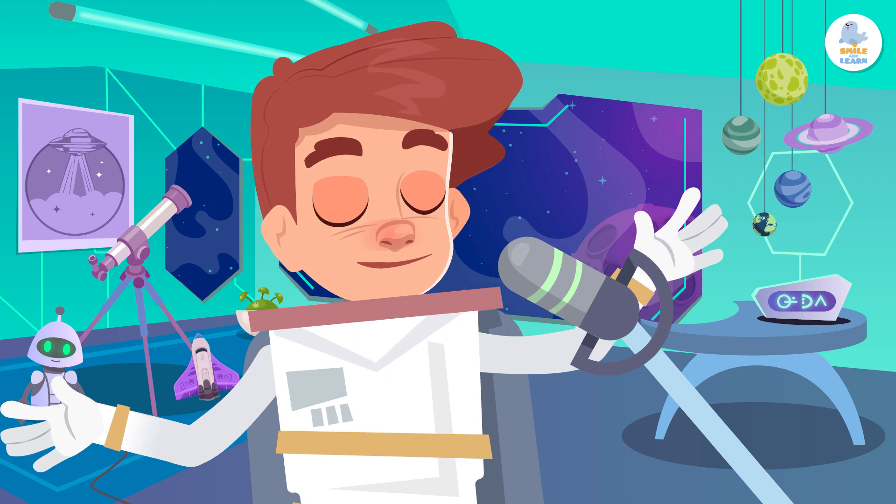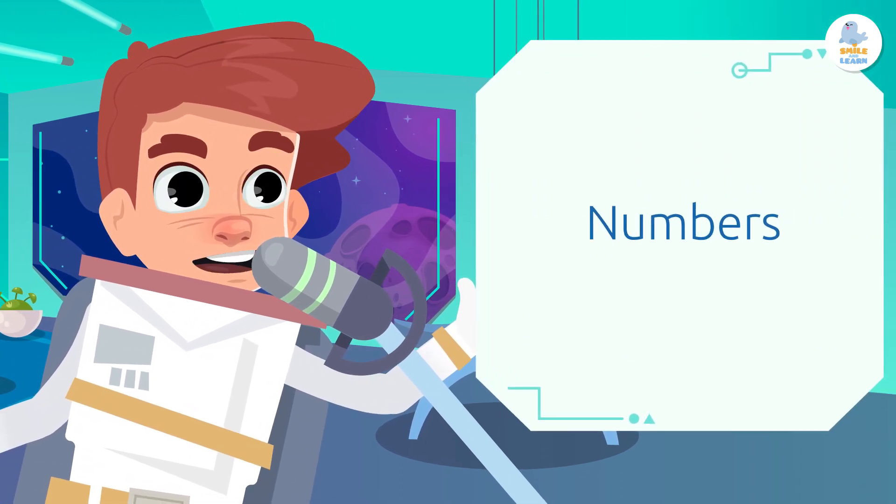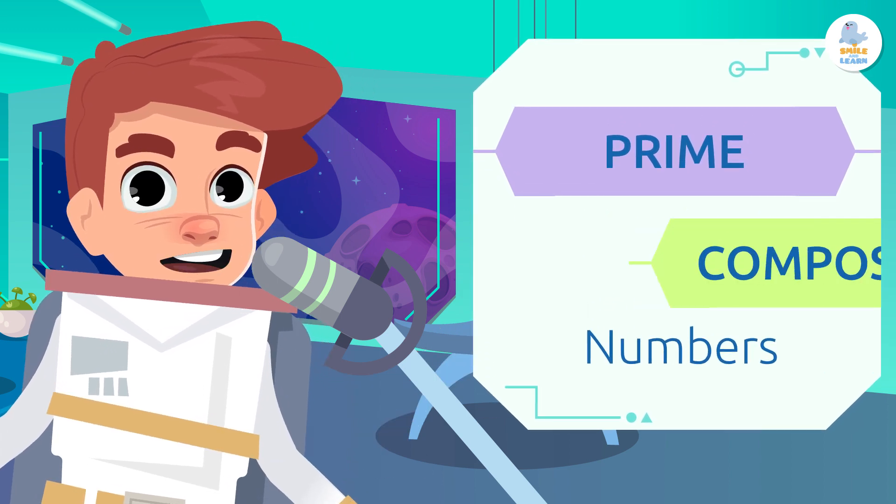Hi friends! Today on my space math channel, we're going to learn what prime numbers and composite numbers are.